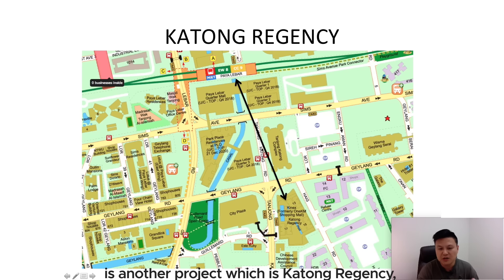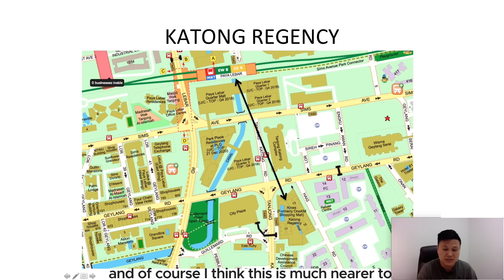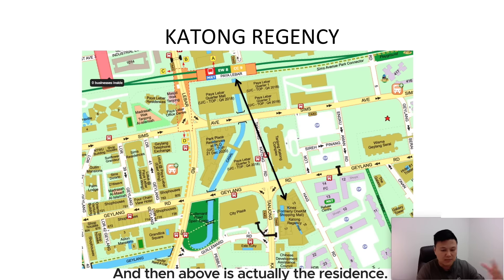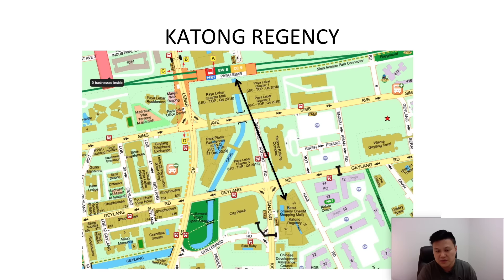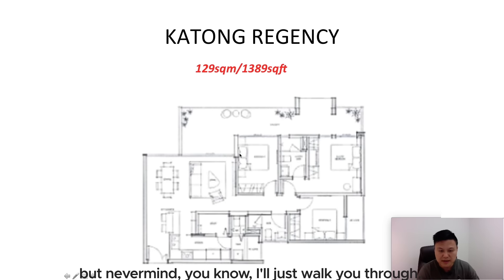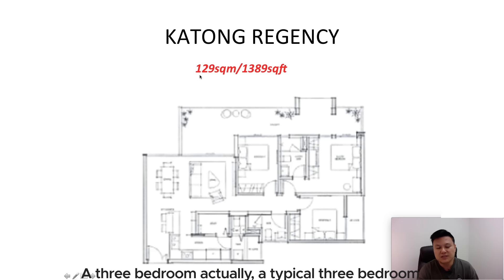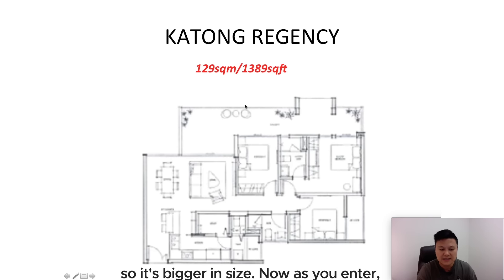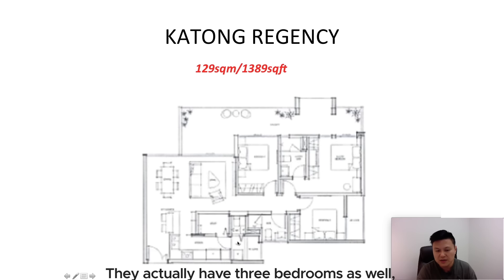The next project is Katong Regency, which is much nearer to Paya Lebar MRT — probably 10 to 15 minutes walking distance. Katong Regency is actually a mixed development, with shops and a shopping mall below and the residences above. A typical three-bedroom is 129 square meters, or 1,389 square feet — bigger in size. The floor plan shows three proper bedrooms, a kitchen, storeroom, yard area, and master bedroom.